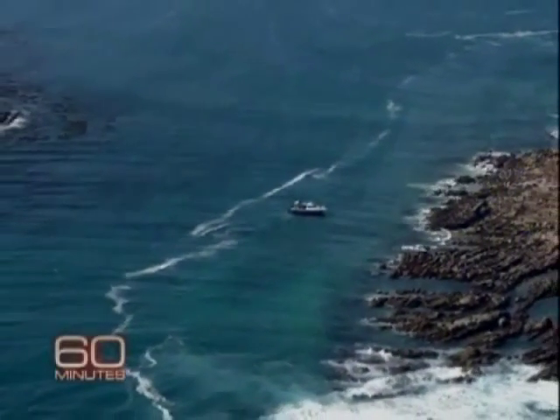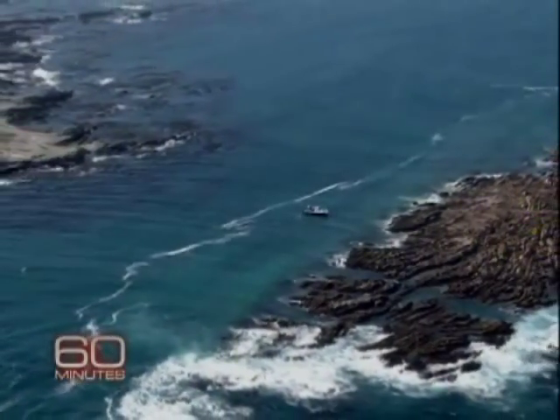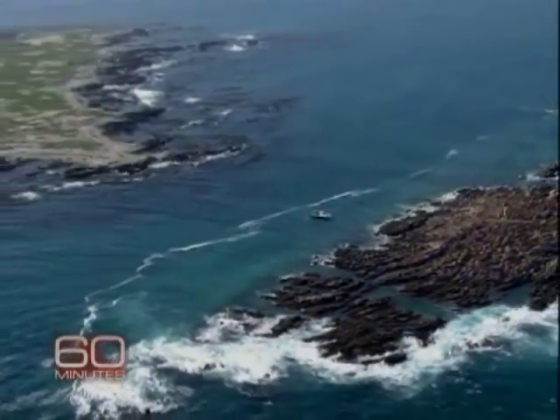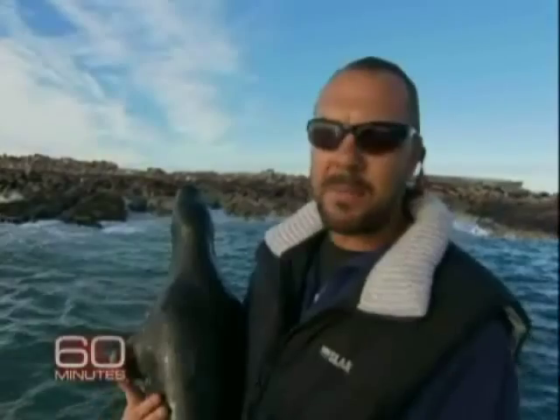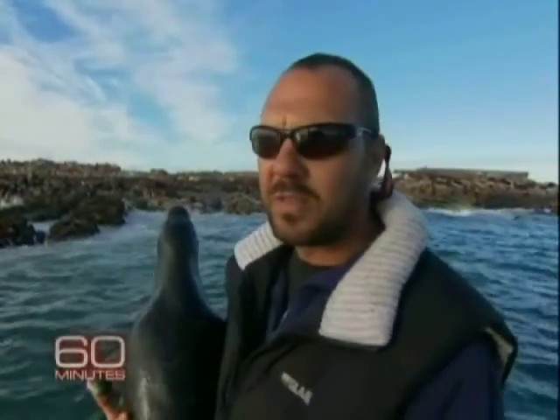This is a rock. It's home to 60,000 Cape fur seals, and every morning these seals have to go and hunt and they have to swim the gauntlet. Hopefully the sharks come and interact on our decoys the same way they would with the seals, and we can view how they are hunting the seals.